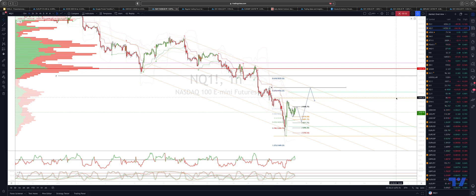Welcome traders to another Tickmill trading update with me Patrick Manley. I want to draw your attention to the Nasdaq on the hourly timeframe tracking this decline. We've got a short squeeze developed into the close yesterday. Now looking for a corrected pattern to play out.